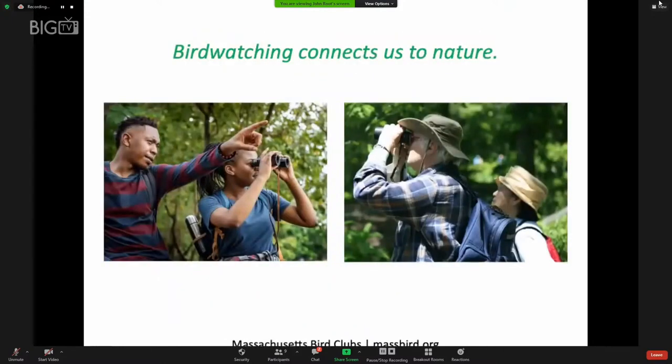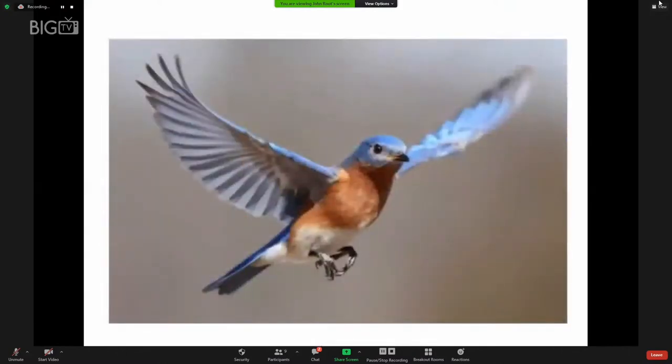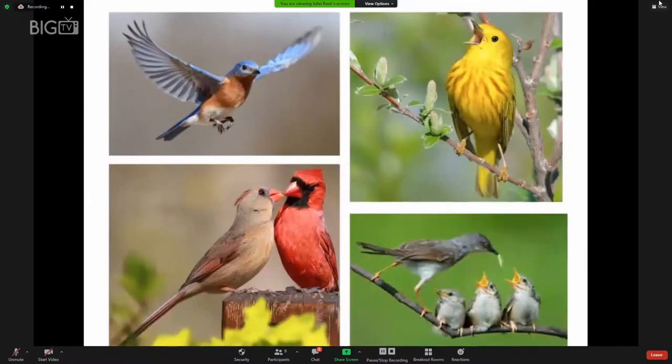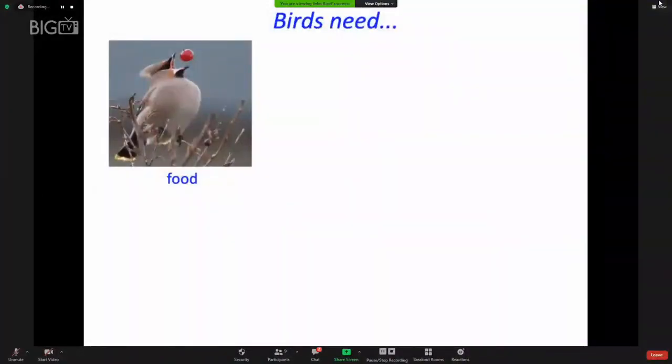Bird watching is a great way to connect with nature and have a less consumerist lifestyle, as it really doesn't require much in the way of expenditures and is fascinating — a way to learn about nature and connect with others. MassBird.org will connect you with the closest Massachusetts bird club, and bird clubs have been sharing programs online via Zoom. Birds are enchanting to watch fly and hear sing, and to see how devoted they are to each other and to their young. Birds and other animals need four things: food, water, shelter, and places to rear the young.